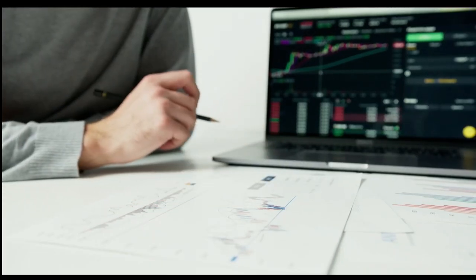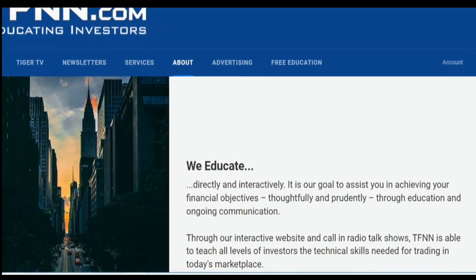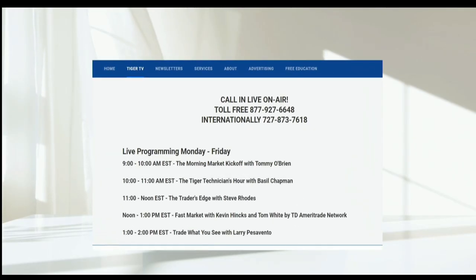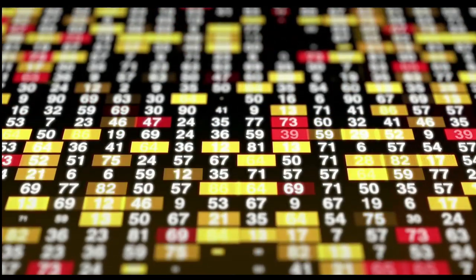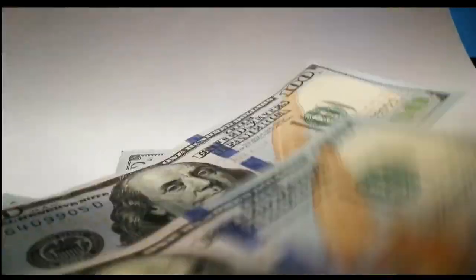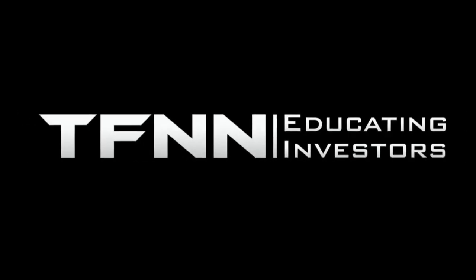Sharpening your skills as an investor is like getting better at playing a musical instrument — you have to practice, but you also need excellent instruction from experts. At TFNN, you'll get advice and guidance from the authority in technical market analysis. TFNN airs live financial content streamed live on TFNN.com and TFNN's YouTube channel with Tiger TV, live every market day from 8:30 a.m. to 4:00 p.m. Eastern, for free. Each host is an experienced trader giving their take on the market while taking calls and questions live from around the world. Tiger TV has eight different shows with expert hosts to help you make the right moves with your money. TFNN, Educating Investors.